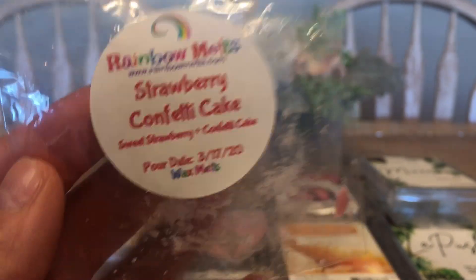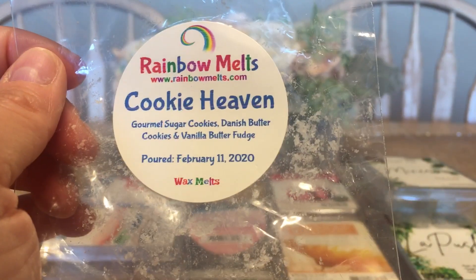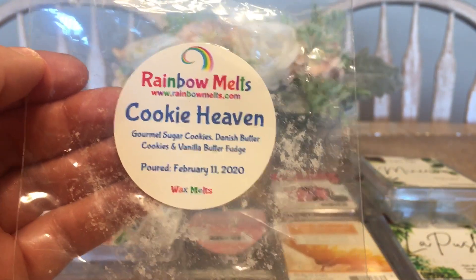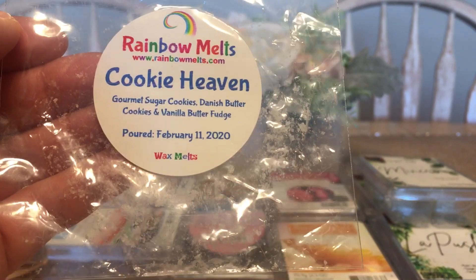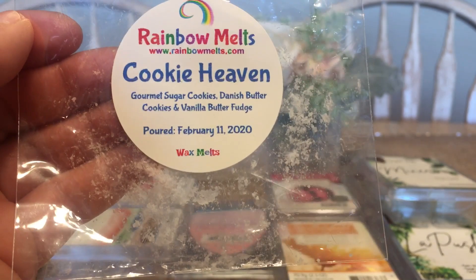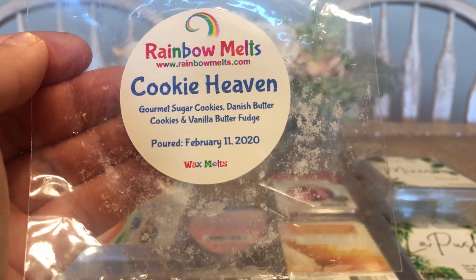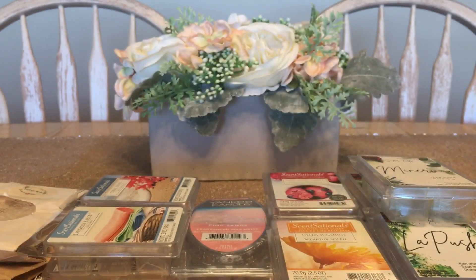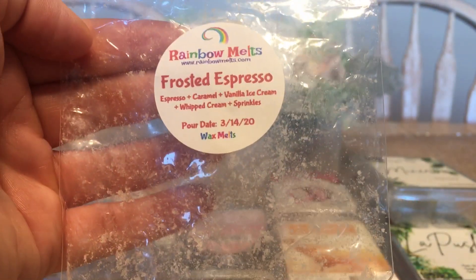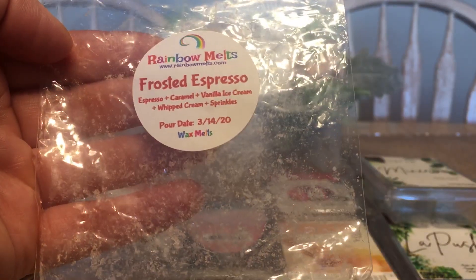This was a sample of Strawberry Confetti Cake from Rainbow Melts — sweet strawberry and confetti cake, absolutely delightful. Cookie Heaven is another one of her customer sampler favorites, and I totally agree. It's described as gourmet sugar cookies, Danish butter cookies, and vanilla butter fudge. There's a good reason it made it onto the customer sampler — everyone loves it. She even does a great blend with it and her coffee scents.